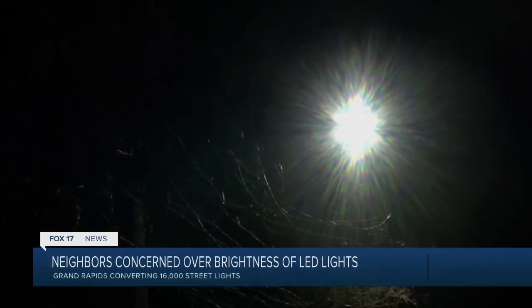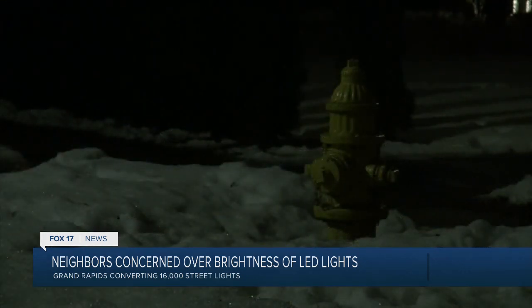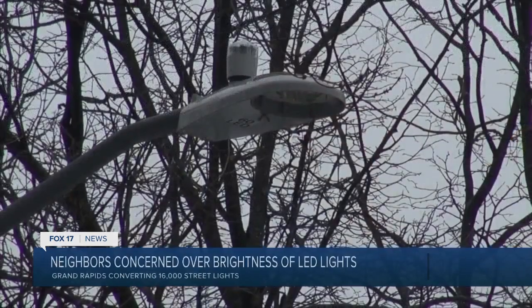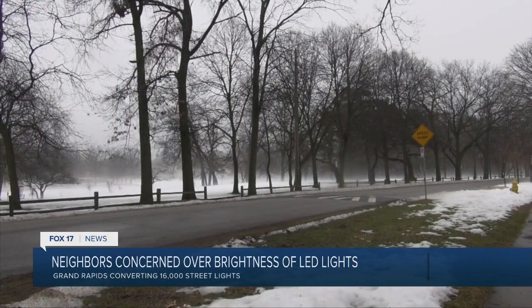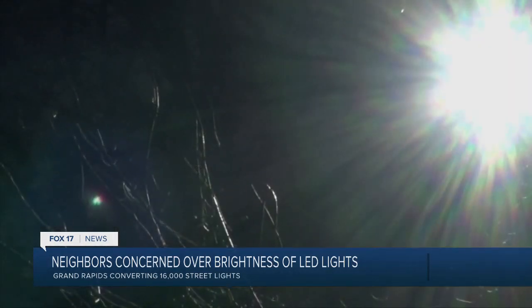I came out and the whole front of my house was lit up like I had a floodlight on it. Resident Chris Snyder says he'll never forget the night in fall 2019 when he realized the streetlight near his home changed. He was sitting in his living room and noticed the light coming in seemed really bright, so he looked out and realized they'd replaced the streetlight across the street from his home near Burton Street Southeast. During the day it looks like every other light, but at night it shines brighter than the rest. He says he knew immediately it was an LED light.